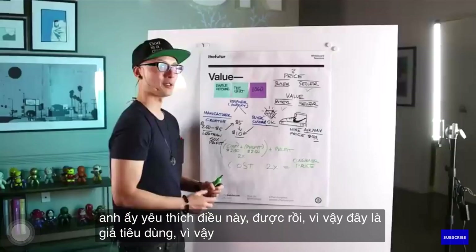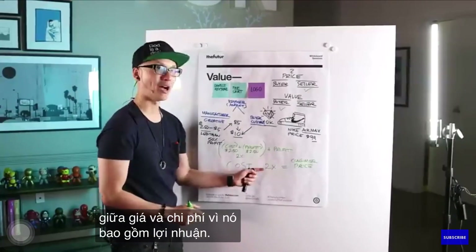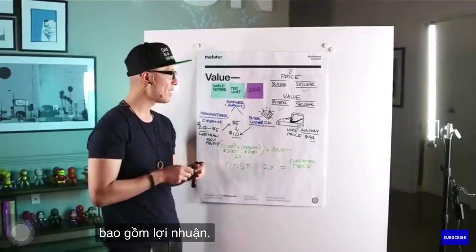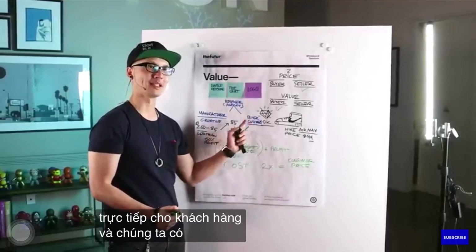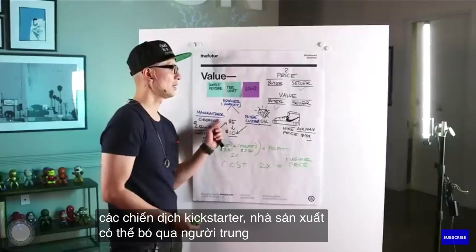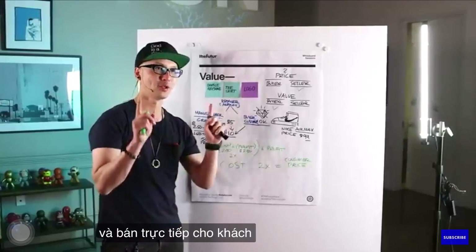So this is the consumer price. You see there's a disconnect between price and cost because it includes profit. Now something interesting is happening — manufacturers are starting to sell to the customer directly. And we can see this via Kickstarter campaigns. A manufacturer can bypass the middle person and sell directly to the customer.